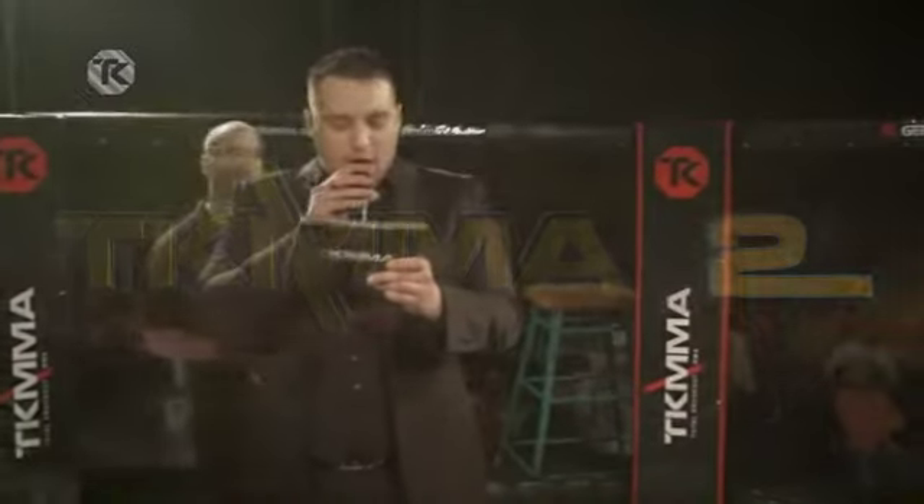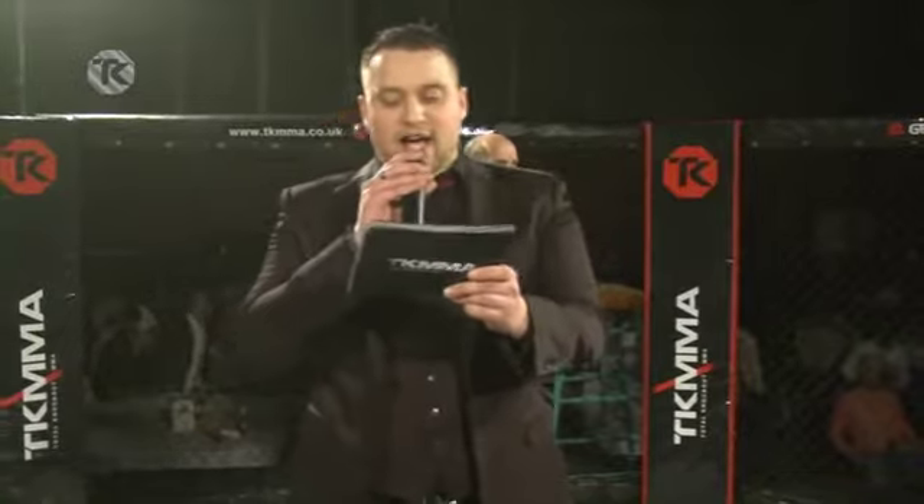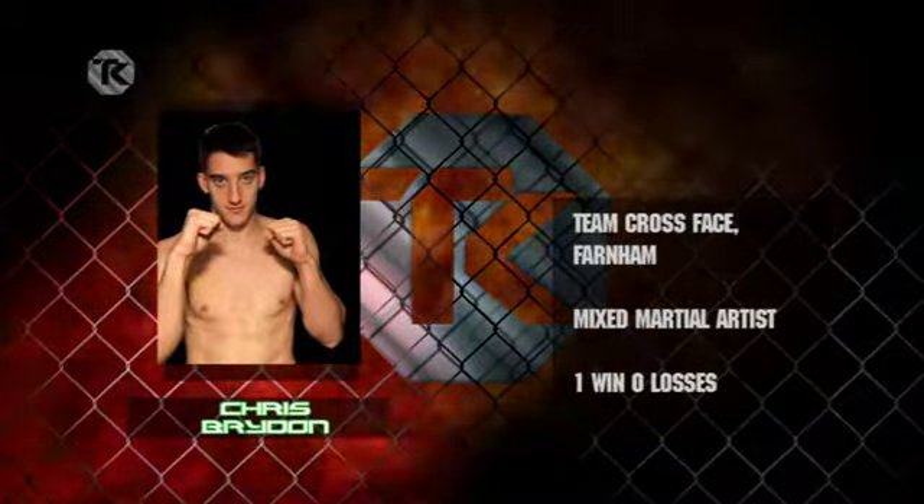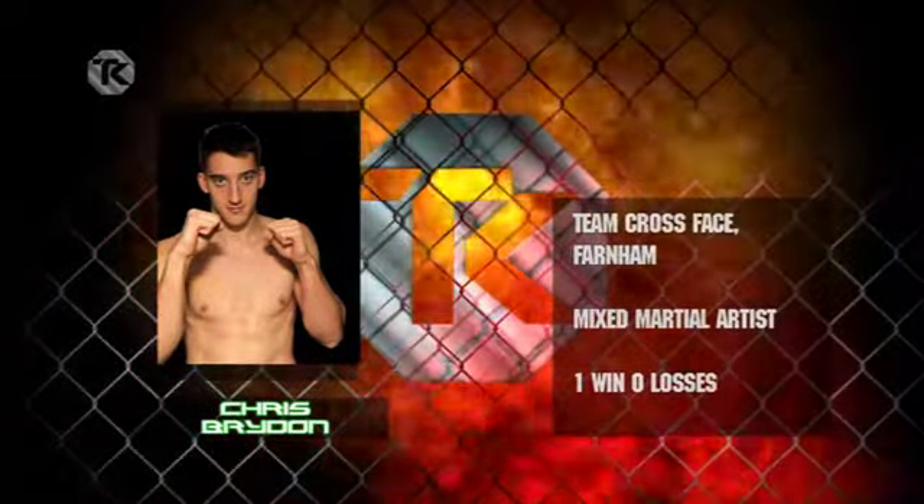Fighting out of the red corner is his opponent. This gladiator is also a mixed martial artist with an MMA record of one win, no losses. Weighing in at 185 pounds, 84 kilos, fighting out of team Crossface Farnham — Chris Brydon.